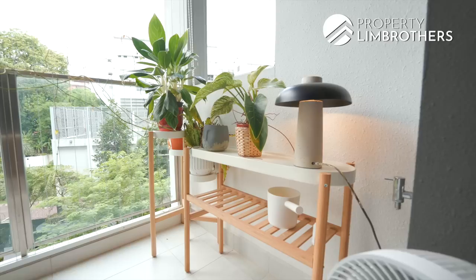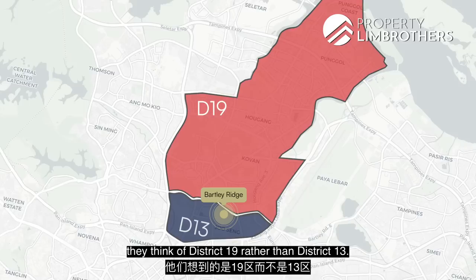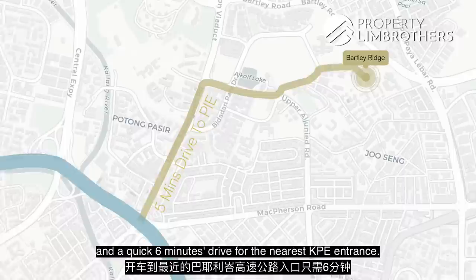Bartley Ridge is in the RCR zoning in District 13. Many people think of Bartley as D19, but Bartley Ridge sits before Bartley Road East — beyond that is the District 19 zoning. What that means for residents is that we don't pay a premium even though we are in District 13. We're just a two-minute walk to the Bartley MRT, a short two-minute drive to the Bartley Viaduct, five minutes to the PIE, and six minutes to the nearest KPE entrance.